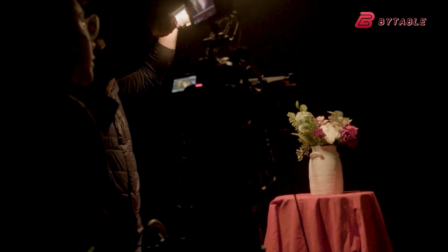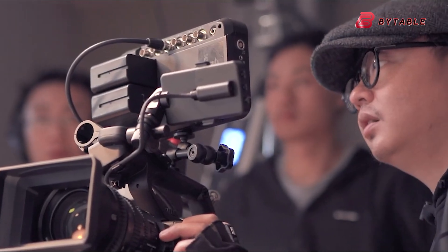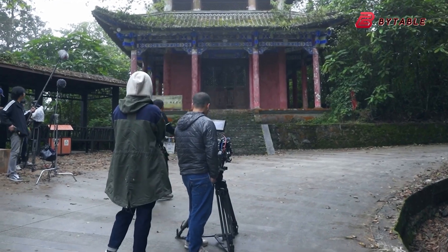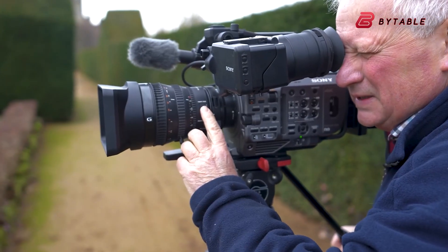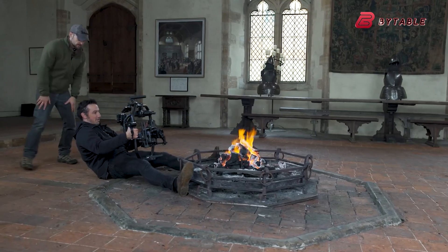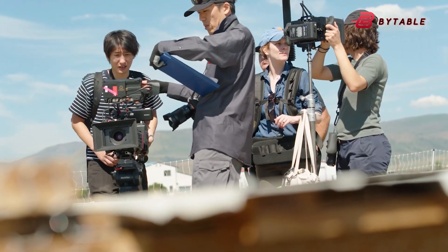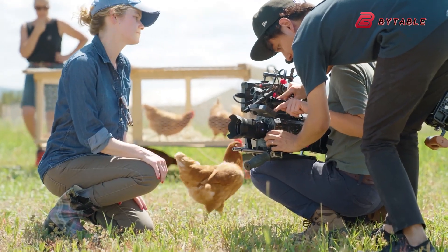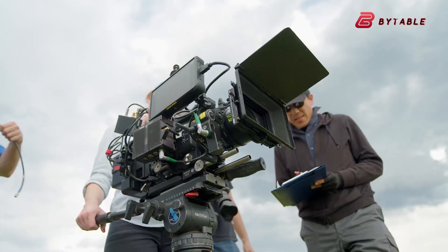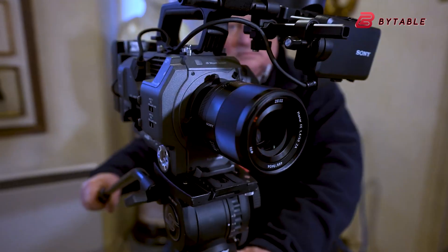What makes the FX9 II so intriguing isn't just the rumored specs, but the philosophy behind it. It's not just another camera — it's potentially a tool designed to anticipate and solve the problems filmmakers face every day. From eliminating technical frustrations to enhancing creative freedom, the FX9 II could be a statement about what modern filmmaking should be. The conversations surrounding this camera highlight a profound shift in the industry: filmmakers aren't just asking for better specs, they're asking for smarter tools that streamline their workflows and enhance their creativity. If Sony delivers on these expectations, the FX9 II could be a catalyst for a creative revolution.